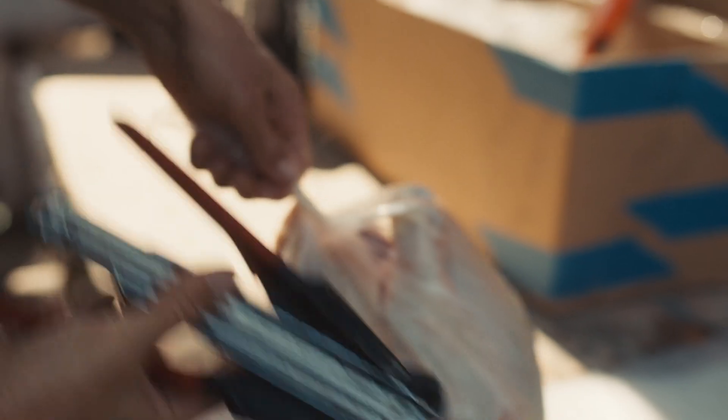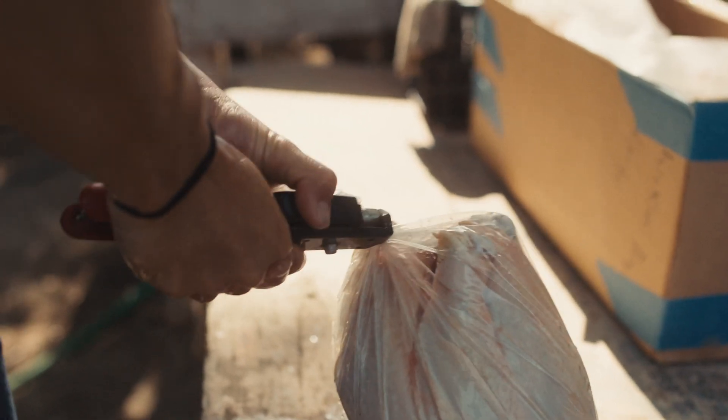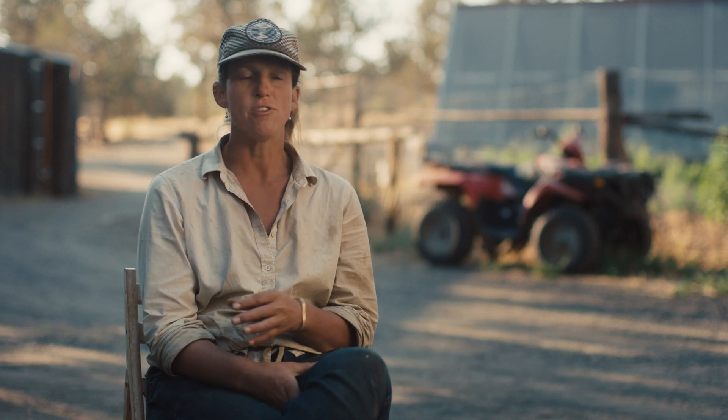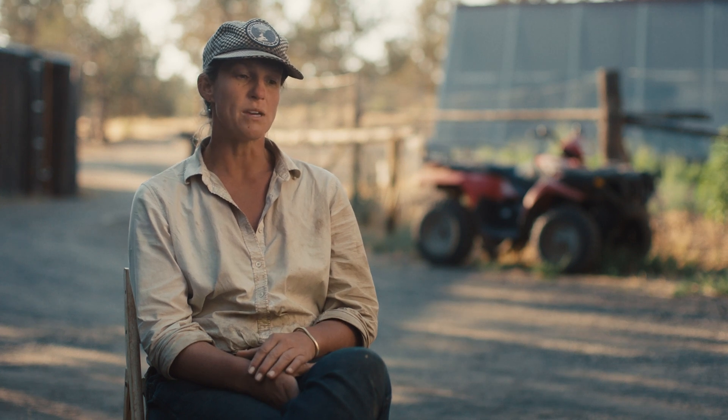It's exciting to think about the work that we're doing being more than just feeding ourselves and our community. Having a diverse ecosystem here — that in and of itself feels right and good — but to really be able to track the environmental impact is something I'm extremely excited about.